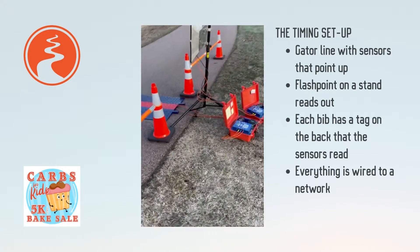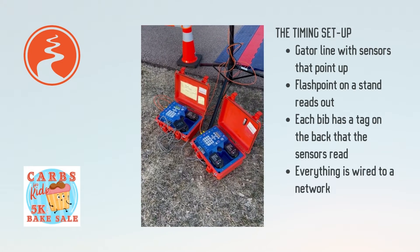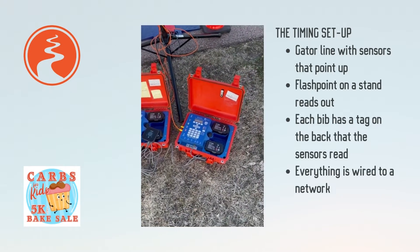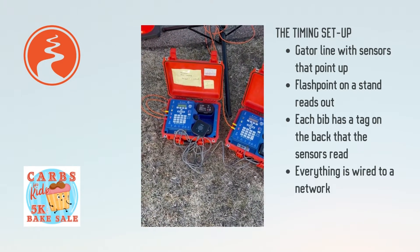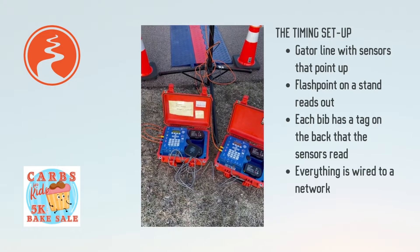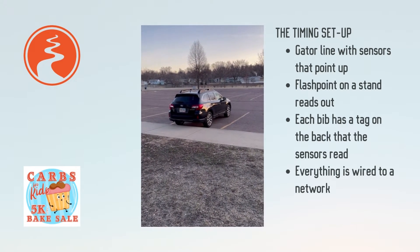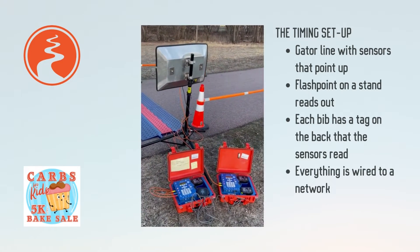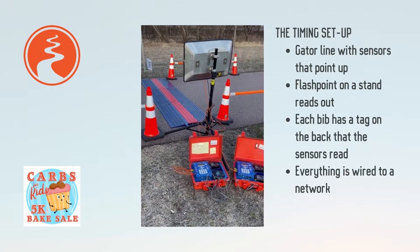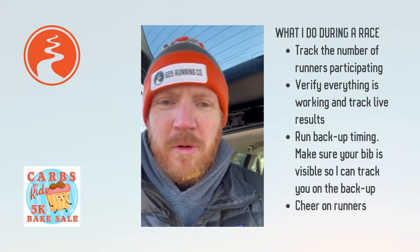Everything is wired to these boxes here — you can see I've done some okay cord management. The boxes are powered by Ryobi batteries and I've got a wireless internet connection called a Nighthawk, which uses a cell phone SIM card to get internet. This is connected to the internet and I'll actually be scoring inside the Subaru — gotta love the Subi. It's a three-mat line on the bike trail, and we have 58 participants running today, so that'll be great.